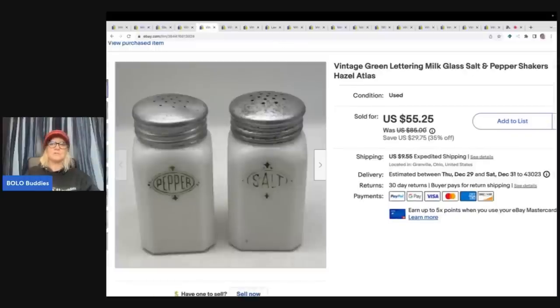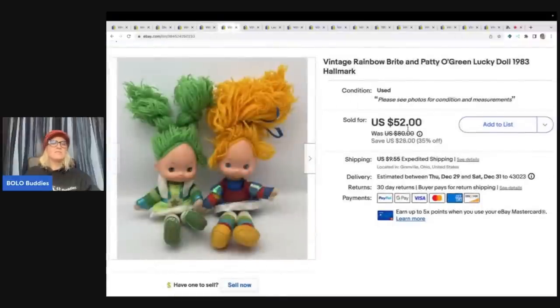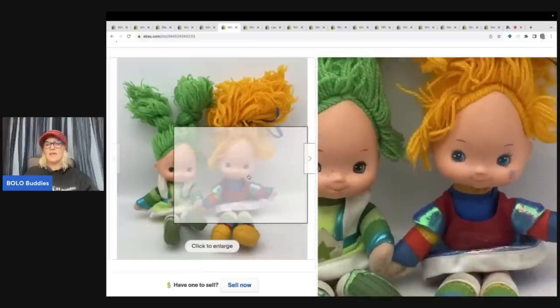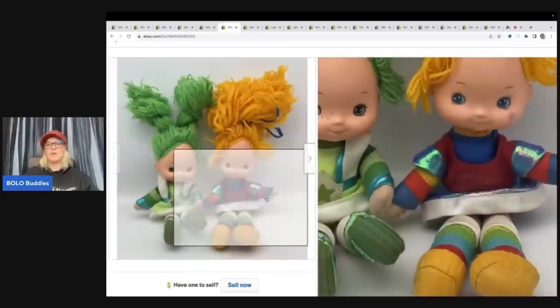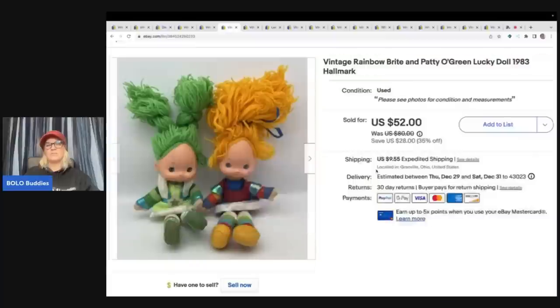These salt and pepper shakers I got at a garage sale — I paid $3 for them. They are vintage green lettering milk glass salt and pepper shakers by Hazel Atlas. I accepted a best offer of $40 plus shipping, and those did take a little while to sell. These vintage Rainbow Brite Patty O'Green and Rainbow Brite Lucky Doll from 1983 are by Hallmark. They're in decent condition but definitely played with — some dirt, not perfect. I got them at a garage sale for $1 and sold them for $52 plus shipping.